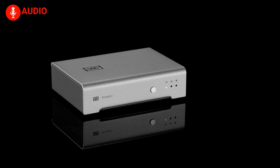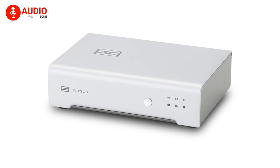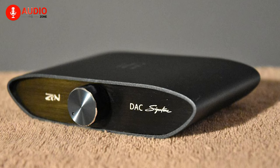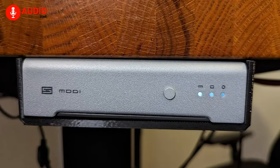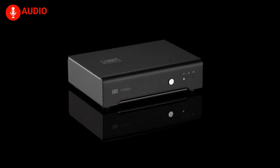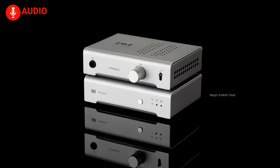Ideal for straightforward desktop headphone arrangements, it pairs seamlessly with the impressive Schiit Magni amp. However, simplicity defines the Modi, offering only basic features like an input selector. Compared to slightly pricier alternatives such as the iFi Audio Zen DAC V2, which boasts additional functionalities, the Modi may seem barebones. Yet, for users content with plug-and-play convenience, the Modi stands out as one of the simplest and most effective DAC options available today.